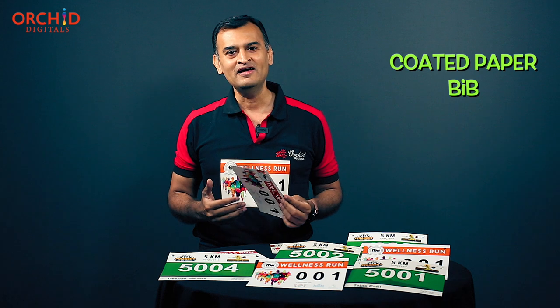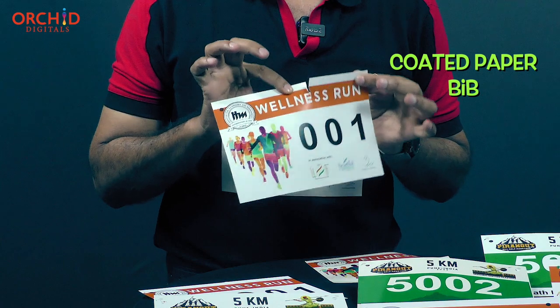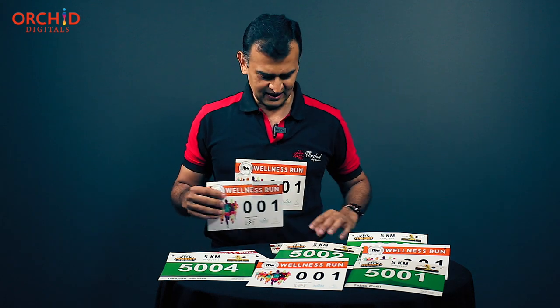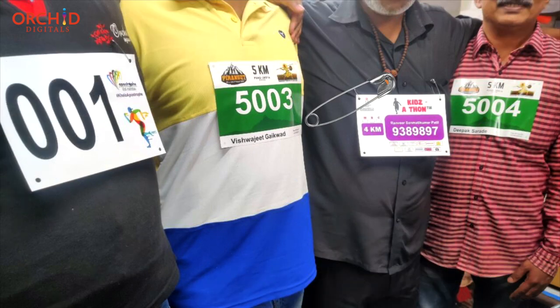On the other hand, if you are running a smaller event — maybe a society race with less than 500 people — and you are on a budget, go for this alternative variant which is made out of paper. Now this is tearable, but not as easily. It still does the job well. You can attach this bib to your t-shirt using the two pin holes on the sides — attach them with safety pins and you're on your way. Even the paper bib is going to get the job done for smaller events on a budget.